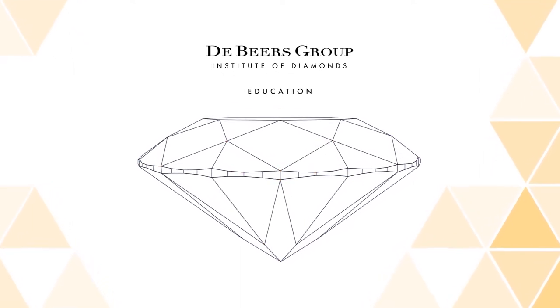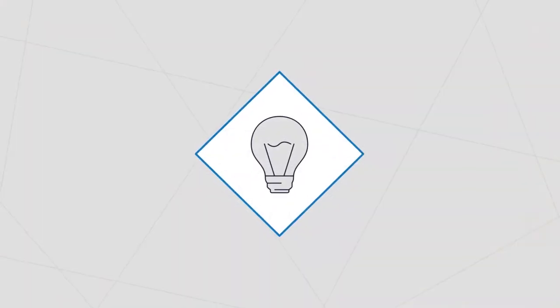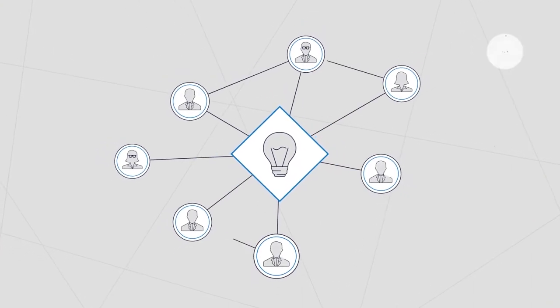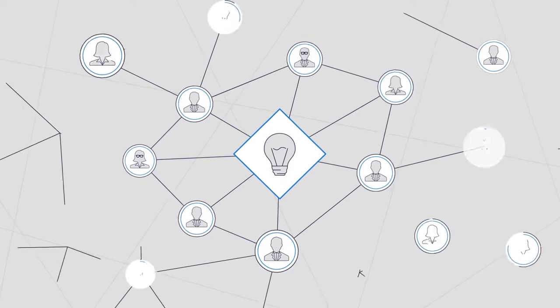In the future we will also be hosting laboratory-based courses together, and by using the network that the IIG has to offer, we can bring our courses much closer to students, limiting the time that they need to spend travelling and the costs associated with studying. Through working with the IIG, we hope to make our education as accessible as possible to all those who wish to study with us.